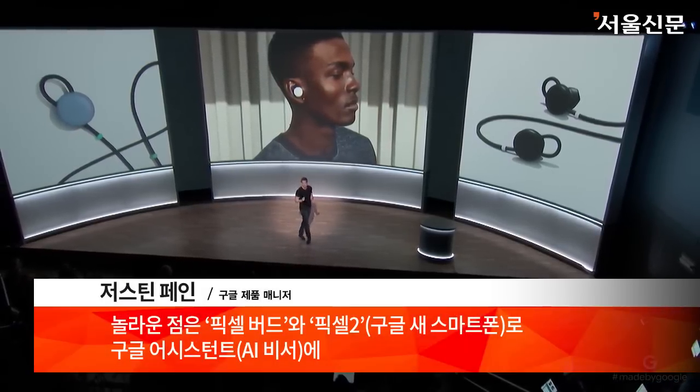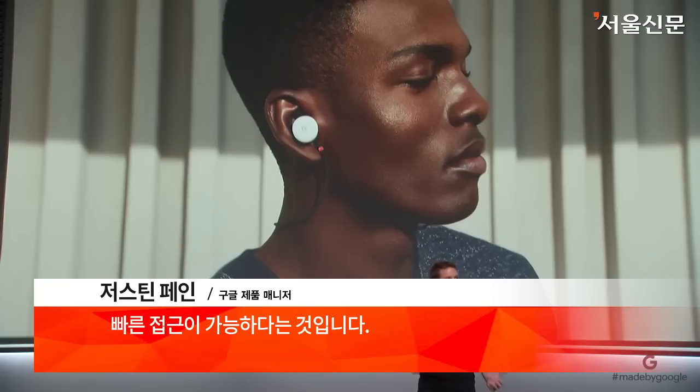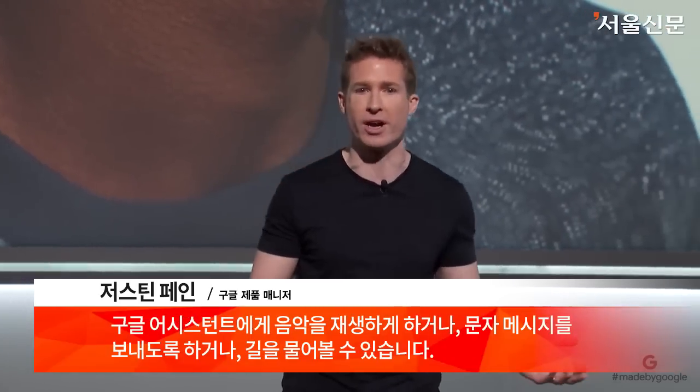What's amazing is when you pair your Pixel Buds with your Pixel 2, you get instant access to the Google Assistant. We optimized the experience to be quick and easy. Just touch and hold the earbud and ask your assistant to play music, send a text, or give walking directions.